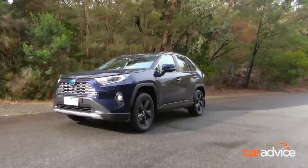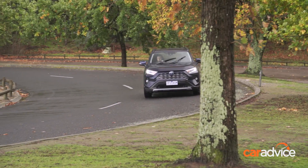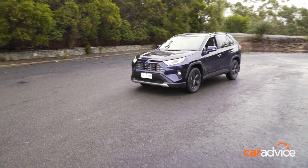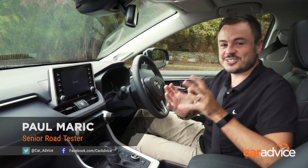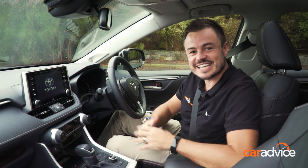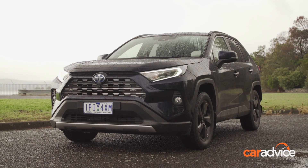Sitting on 18-inch black alloy wheels with privacy glass and black highlights, it cuts a pretty fine line, and dare I say it looks pretty good for a Toyota. When I say that, I mean Toyotas aren't strictly just bowls club cars anymore — they've got a bit of style and character to them now, and the new RAV4 is no exception. I reckon it looks really, really good in person.